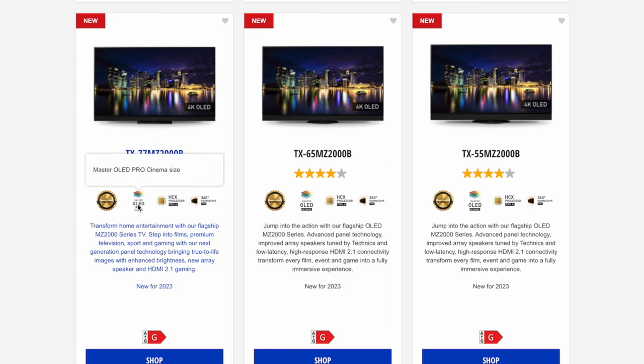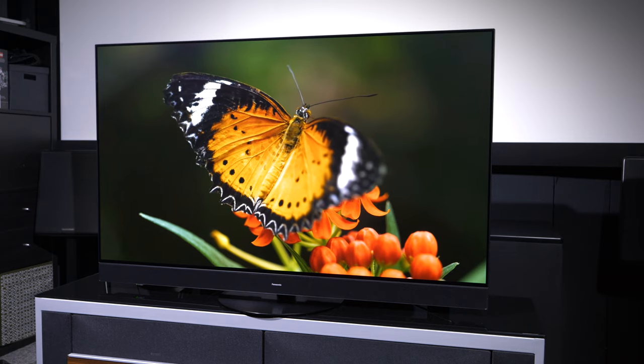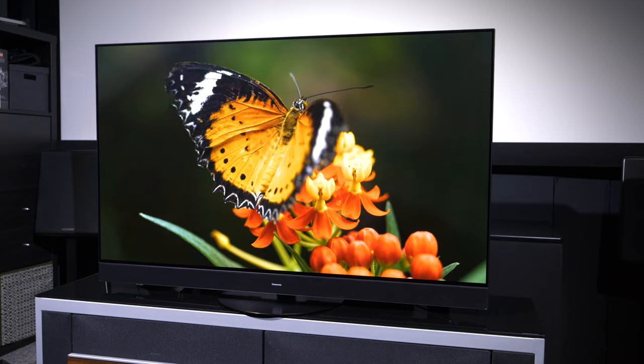The 77-inch model does not feature the MLA-equipped panel; instead it has the same OLED panel as the MZ1500, which features a heatsink but no MLA. The TV we're reviewing is a 55-inch set provided by Panasonic UK — a brand new unit in a retail box.